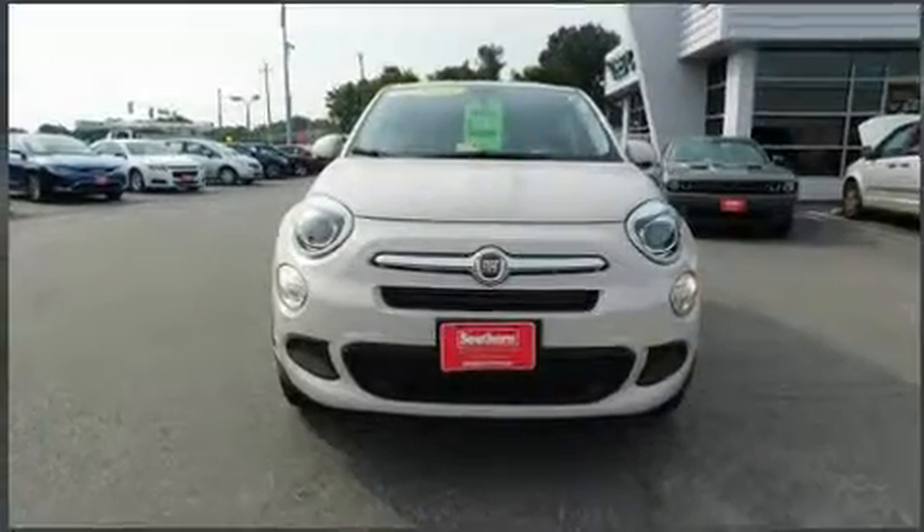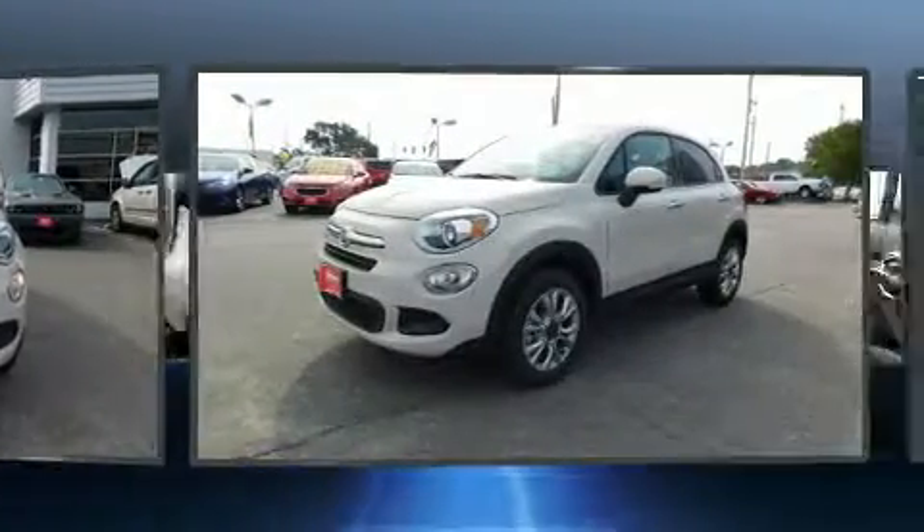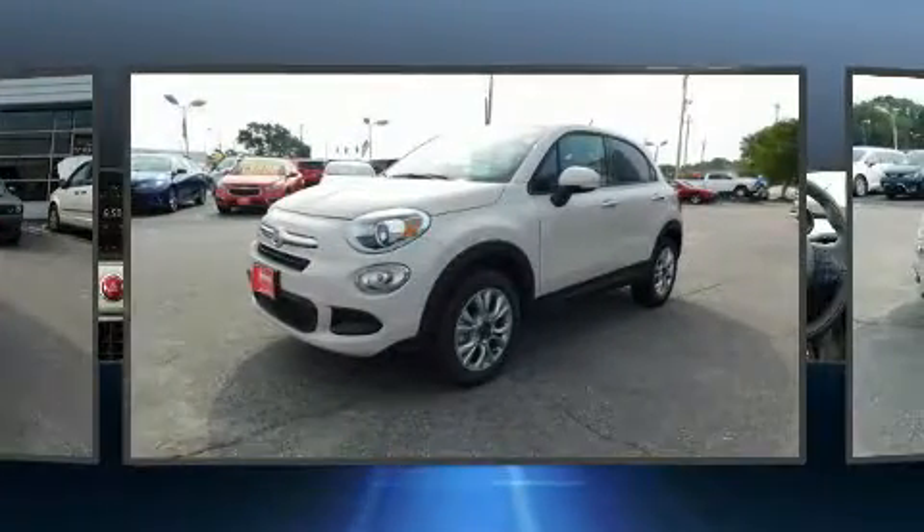Load your family into the 2016 Fiat 500X. With fewer than a thousand miles on the odometer, this four-door sport utility vehicle prioritizes comfort, safety, and convenience.